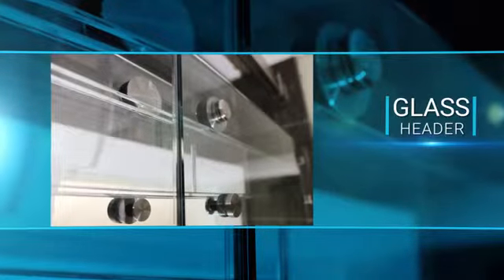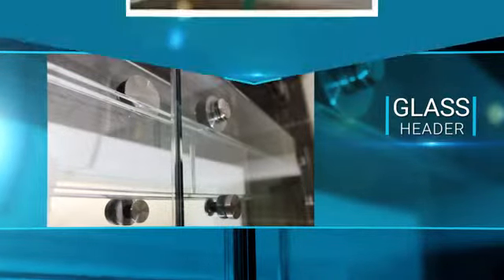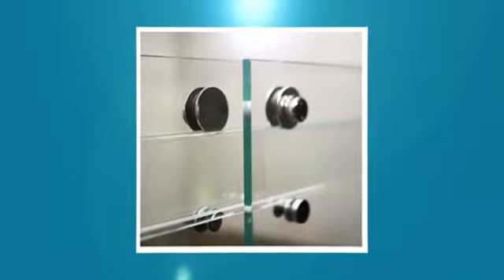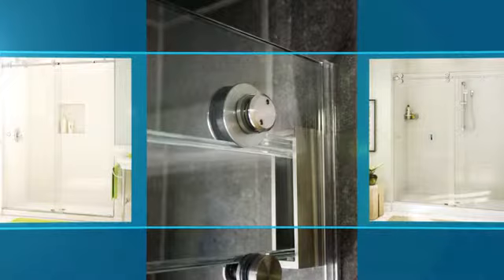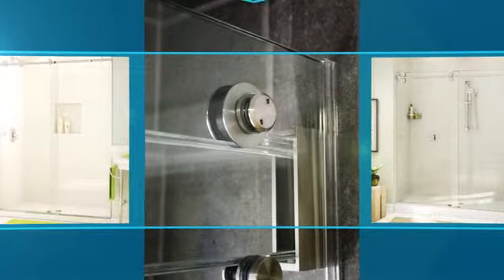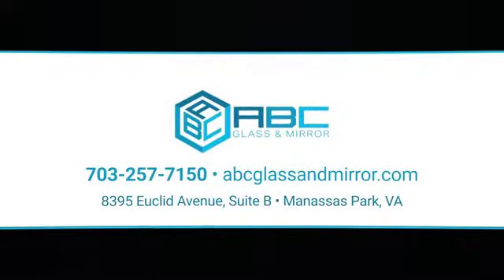Our most recent, up to date, and innovative door is the dual roller with a glass header. An incredibly strong but transparent header made of laminated tempered glass replaces the traditional metal bar, for an enclosure made almost completely of glass.